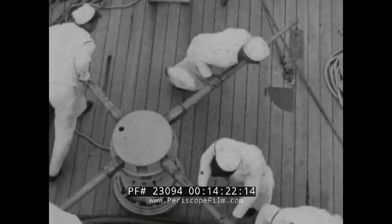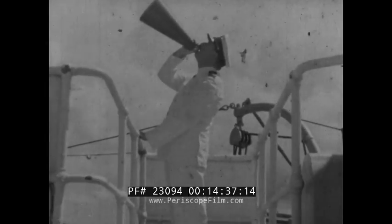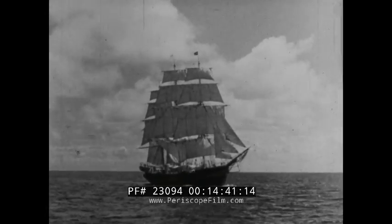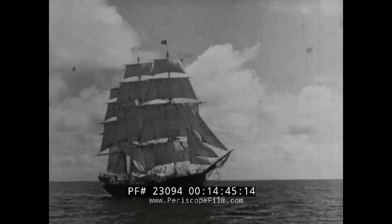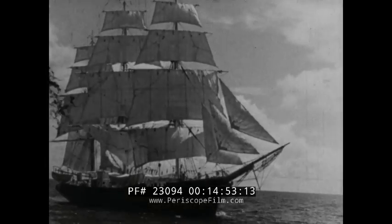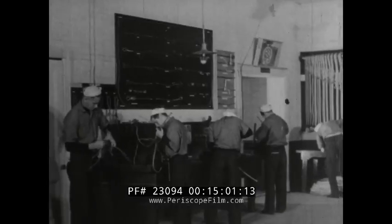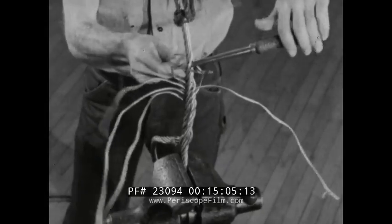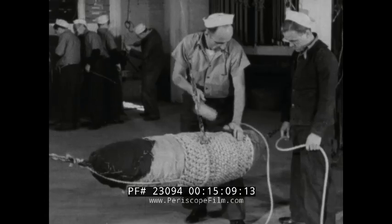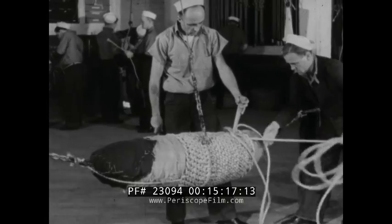Apprentice seamen of 18 to 23 years of age with no previous seagoing experience spend months at sea aboard the Joseph Conrad. Here they learn the ropes the hard way too, but it's one of the best ways to learn the basic fundamentals of good seamanship. Knots and splices have always been a part of the sailors' trade, but today's ships with their heavy wire cables call for a special technique. From splicing multiple strand wire to making the hundreds of knots and turns on a rope fender, the men master them all.